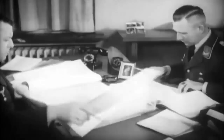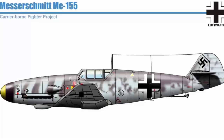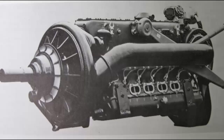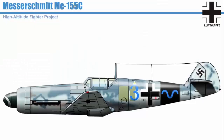Messerschmitt planned to convert the famed BF-109G to the carrier deck. This new aircraft was first known as the BF-109ST before being renamed the ME-155. They proposed three ME-155 versions with various engines: the DB-605 powered the A version, the DB-628 powered the B version, and the Jumo 213 powered the C version. These versions were created to satisfy both needs.